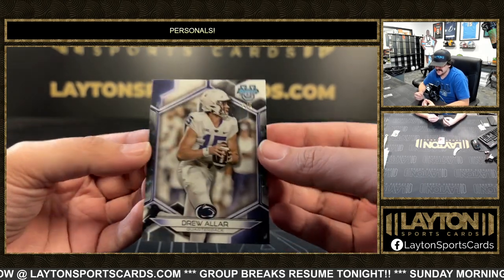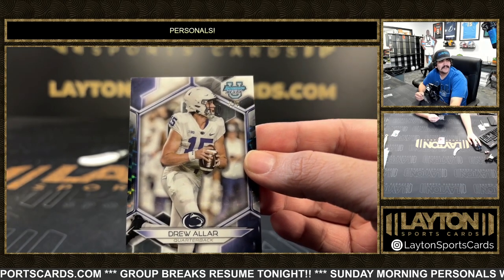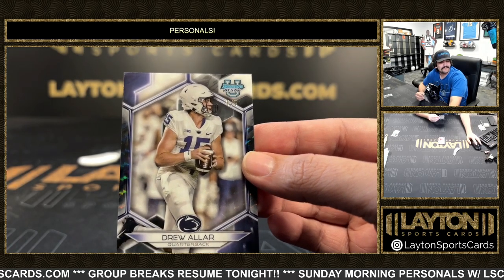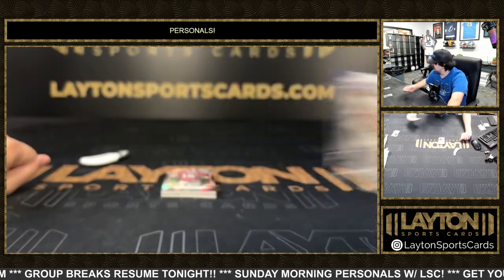That is clean right there — the white and blue. That is a serious color match for Penn State. There you go Jeremy, we are five out of five for Penn State. Nice Drew Aller.